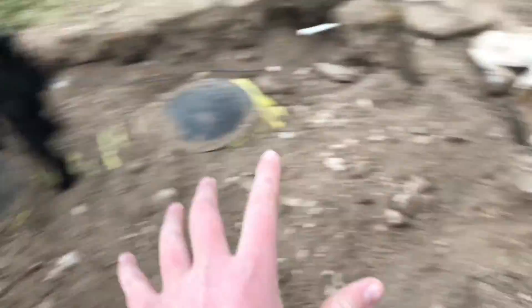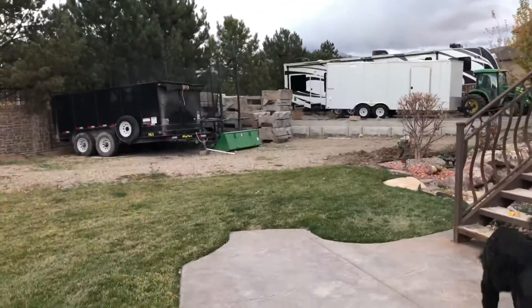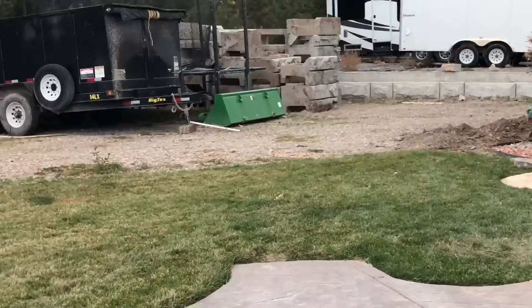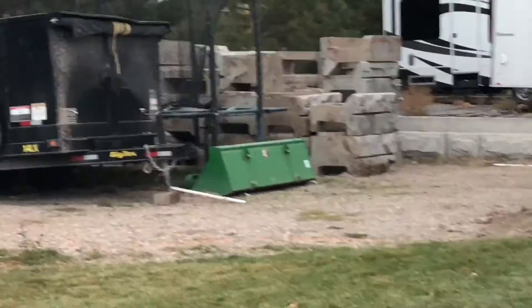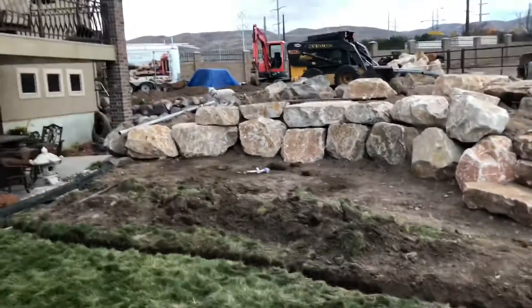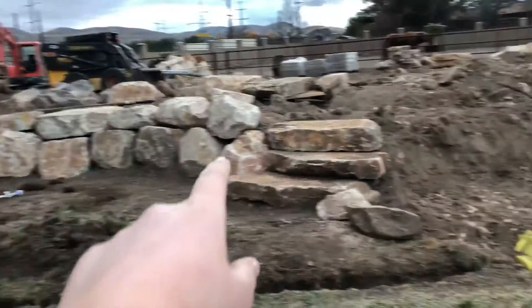There's a huge tank right here that will clean the water, so this is probably where the waterfall is going to be. And in our last Furball Friday videos when we were outside, we had those stones and dirt, but we're replacing it with these rocks instead, so it will look way nicer.